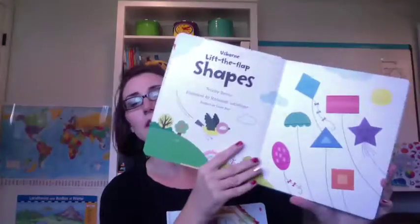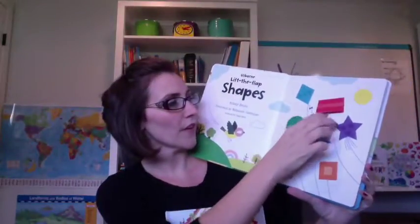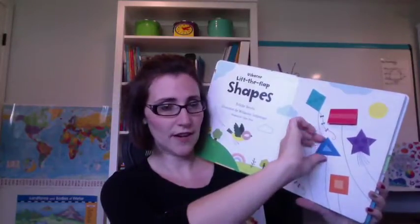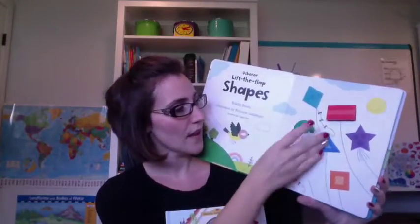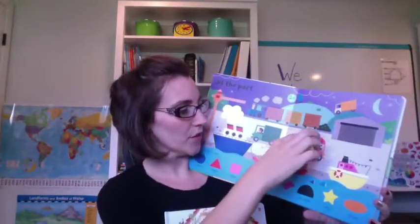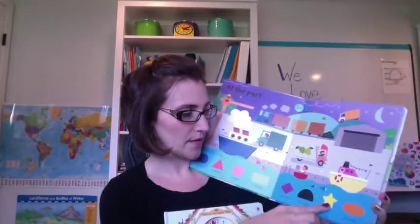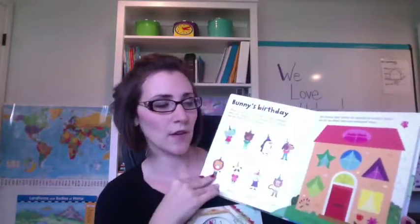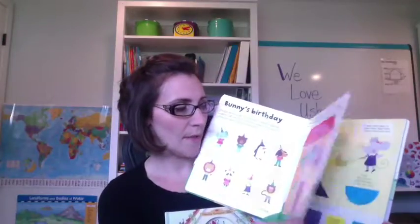And then finally of the Lift the Flap books, this is the Shapes one. It goes over all the different shapes and has the shape words so that your child can start to recognize them as well. Again there are prompts, things to find, things to look for at the circus, things to name. It's more than just a book that has shapes — it's a book that causes thinking, which I really enjoy about these books.